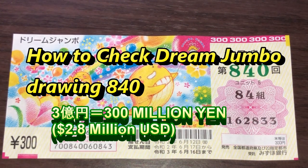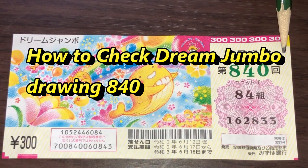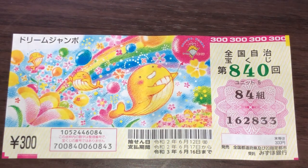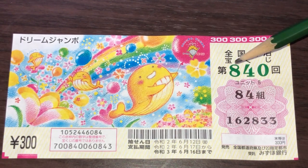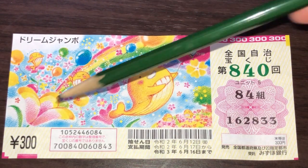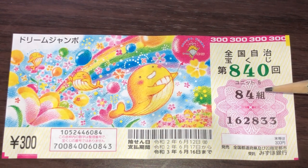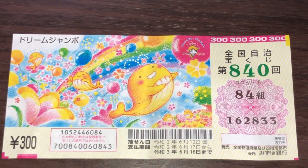Hello, my lottery friends! It's James in Japan. It is June 14th, 2020, Reiwa 2. It's time to check Dream Jumbo drawing 840, officially called Dream Jumbo Dai Hapyaku Yonjuu Kai Zenkoku Jichi Takarakuji. I got one ticket for 300 yen. The drawing date was June 12th, 2020. My grouping is 84-kumi, numbers 162833.